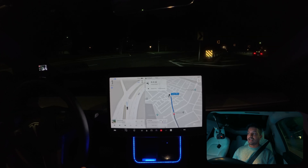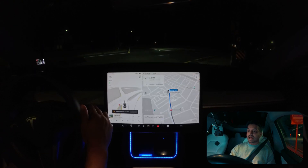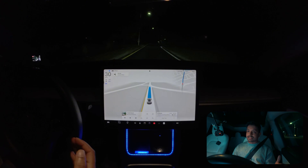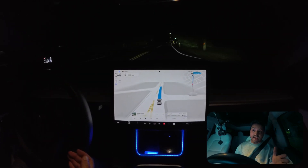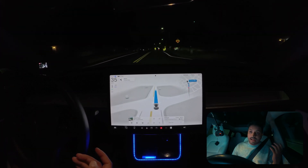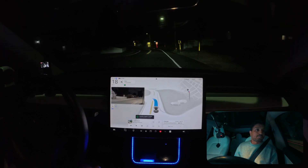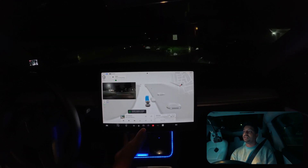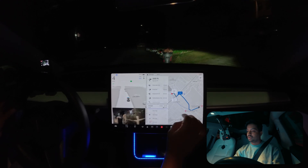The car came to this lane perfectly without the indicator on. But we have to wait — there is another car coming. The car couldn't see that other car coming from the opposite side. There was a car coming very close from that direction. We needed to stop, but the car was deciding to go, so I braked — that's my first driver intervention. The car may have made it or done hard braking, but going that close with an oncoming car is not ideal.